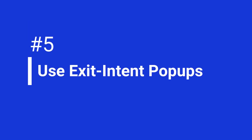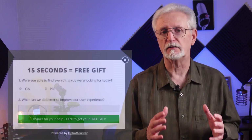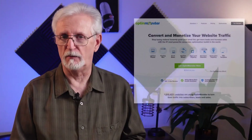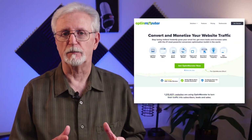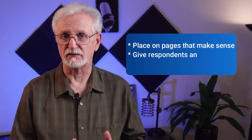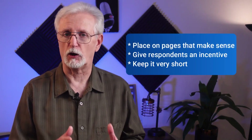Exit intent pop-ups are another great way to get customer feedback. These are pop-ups that appear when a user is about ready to leave your site, and it's one of the best times to ask for feedback. You could ask if they were able to find what they needed, or you could put an exit intent pop-up on your pricing page or cart page and ask what kept them from making a purchase. OptinMonster is the best tool for that. Just make sure that you use exit pop-up surveys on pages that make sense, like when someone's about ready to leave a cart or product page.